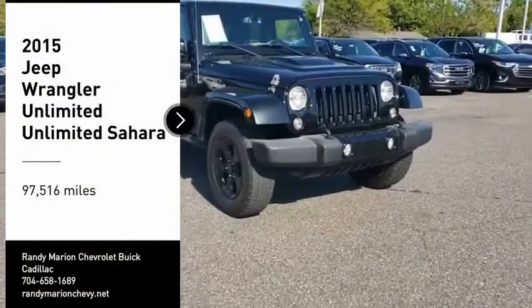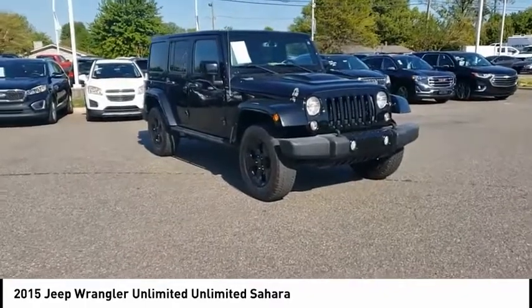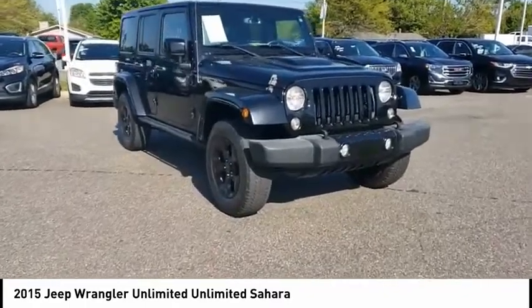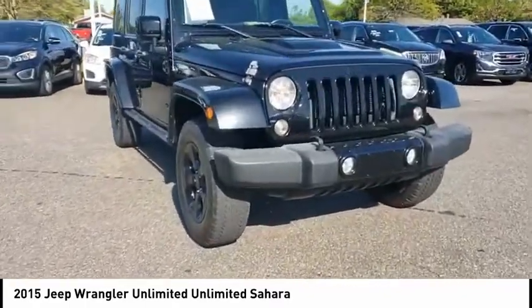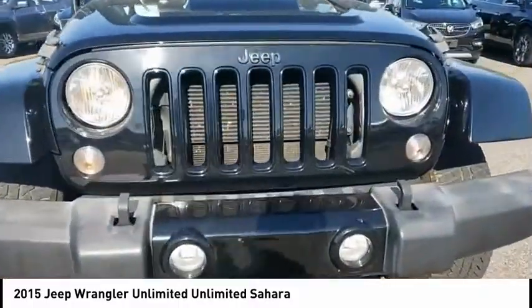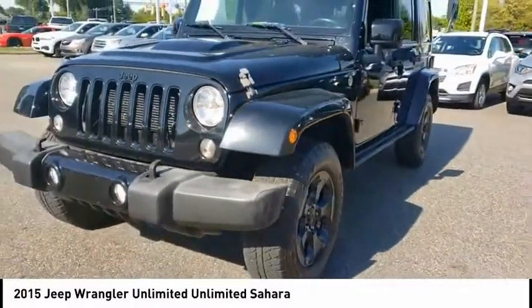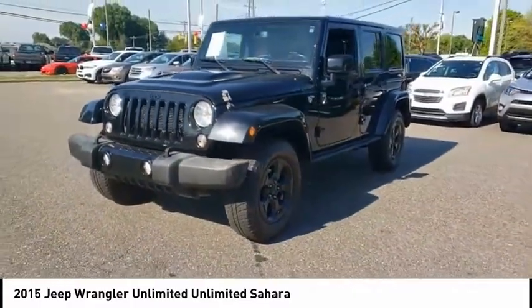Stop by and take a look at the 2015 Jeep Wrangler Unlimited. The Jeep Wrangler Unlimited is an on and off road capable vehicle that was made for you to enjoy. Stylish, rugged and comfortable — all traits of the Wrangler that let you decide where you want to go and how you want to get there.